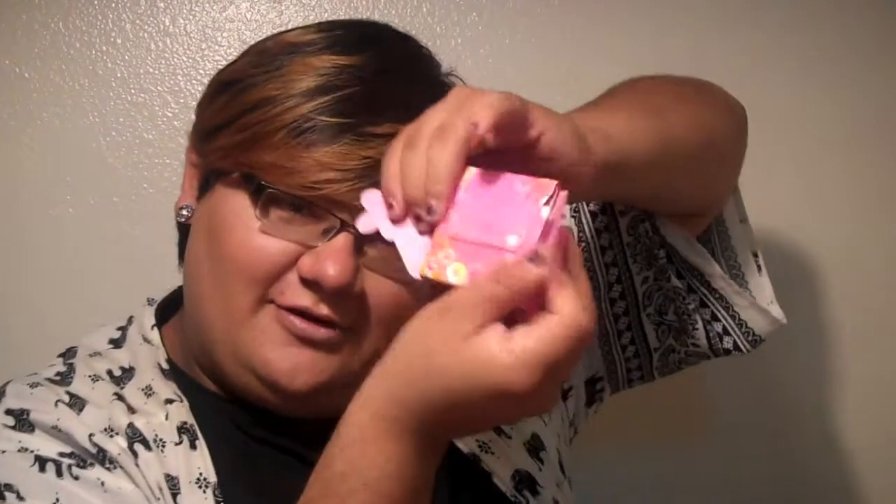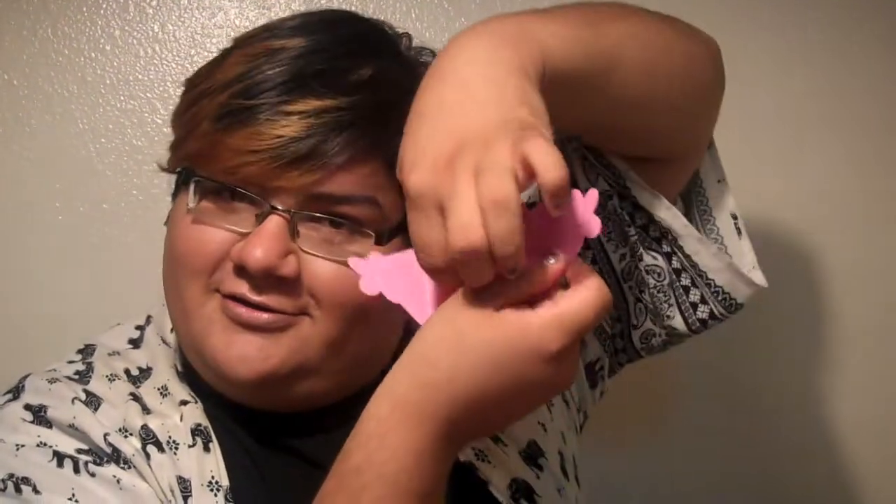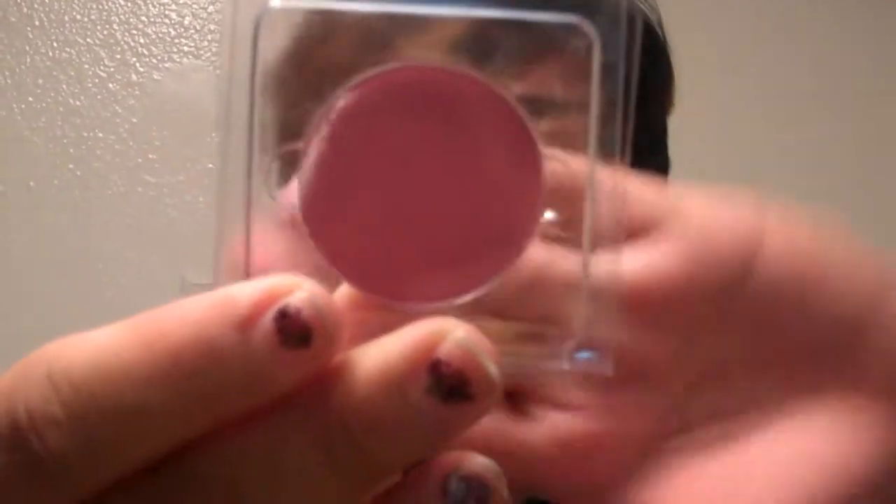What she got that I didn't is she got a blush — Pandora's blush. Let me open it for you guys, it has like a little hidden compartment in there. This is Pandora's Face in Pink Carnation. It's really pretty, I would enjoy this but I didn't get that.